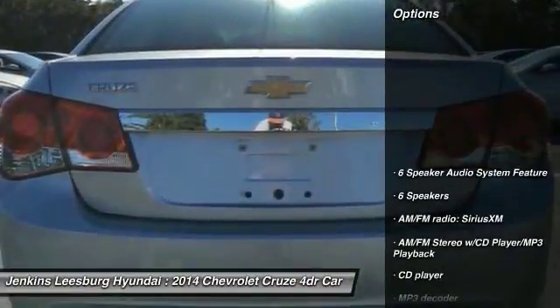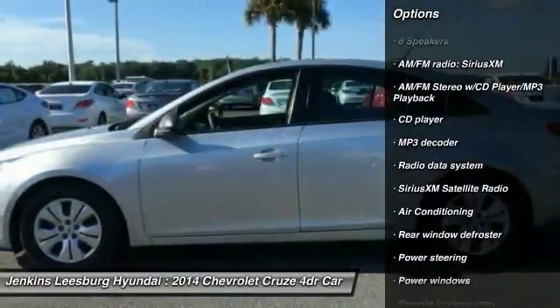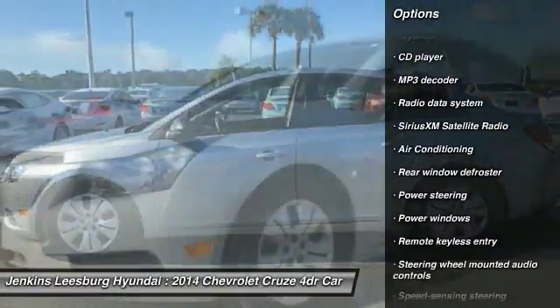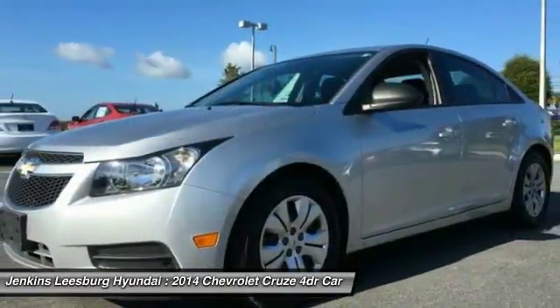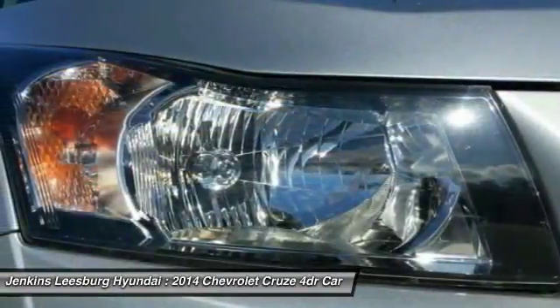Here are some of this vehicle's great options: keyless entry, anti-lock braking system, stability control, steering wheel audio controls, traction control, dual airbags, air conditioning, Bluetooth, adjustable steering wheel, driver airbag.